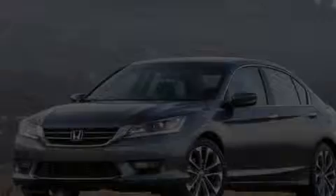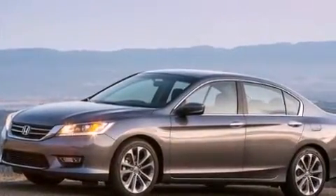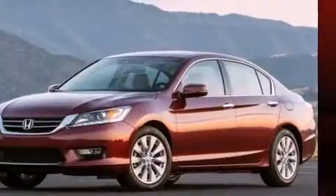Discerning drivers will appreciate the 2013 Honda Accord. This four-door, five-passenger sedan has not yet reached the 20,000-mile mark. It features a continuously variable transmission, front-wheel drive, and a 2.4-liter four-cylinder engine.